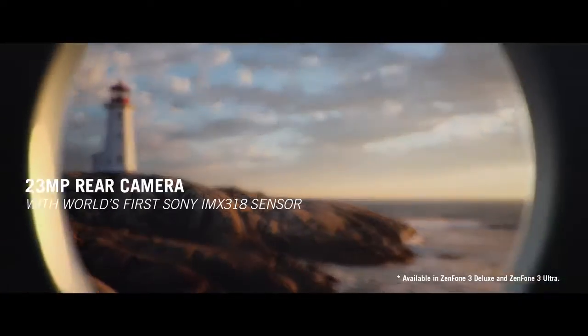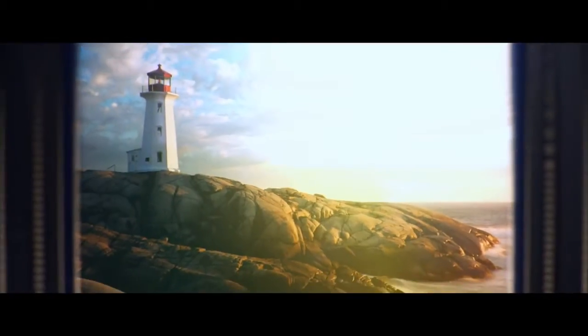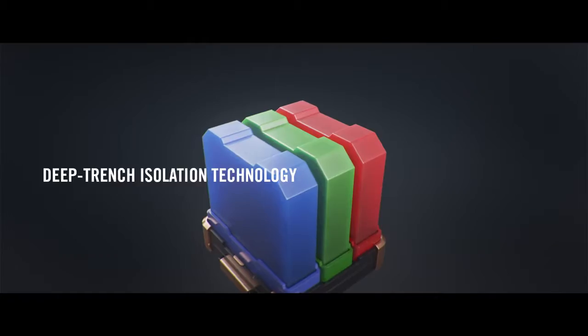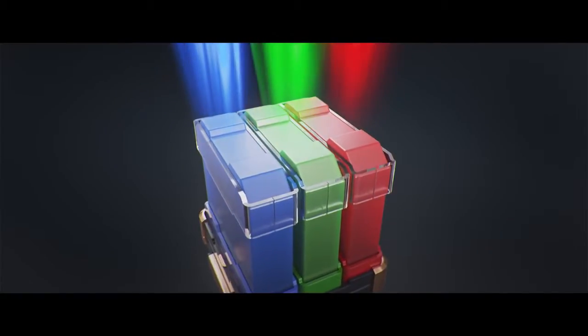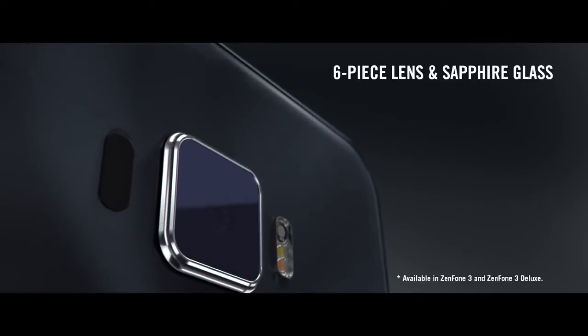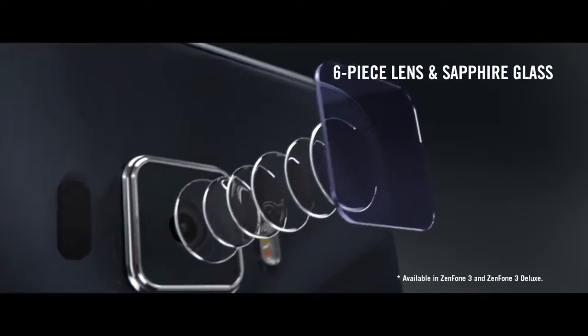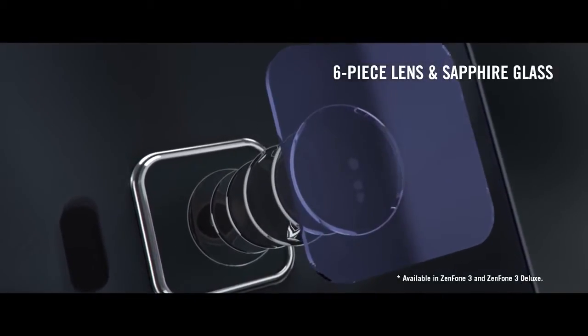The rear camera captures images in stunning detail, and with up to 23 megapixel resolution, you have a larger canvas to work with. A deep trench is etched between every photodiode, which grabs hold of the penetrating light, trapping it with insulating material. Inside the Zenfone 3 Deluxe camera, one can marvel at its six-piece lens and the strength of the sapphire glass that protects the rear camera lens.